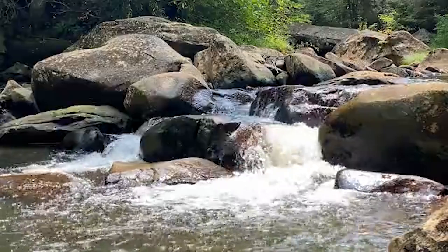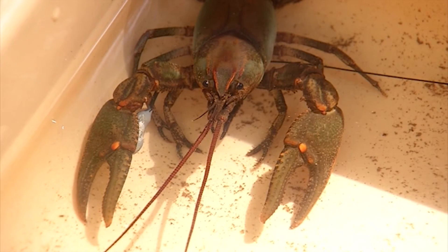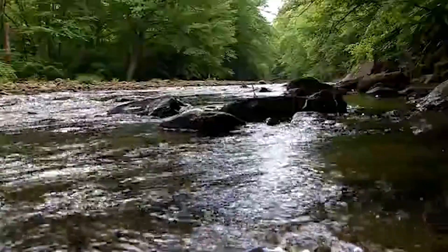The hope is to put as many healthy crayfish as possible back into their native home this upcoming spring. Ultimately, the hatchery wants to also start working with the Guyandot crayfish, which is listed as endangered.